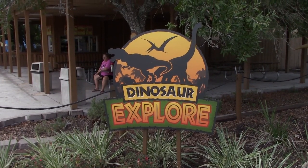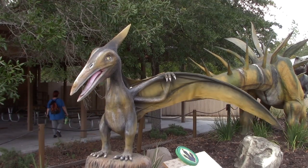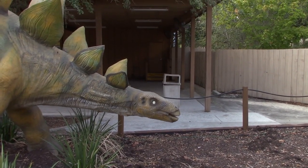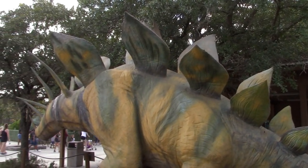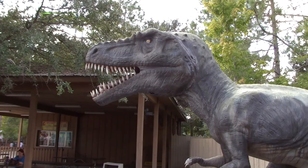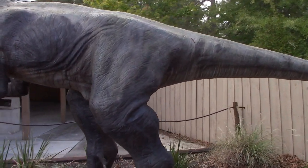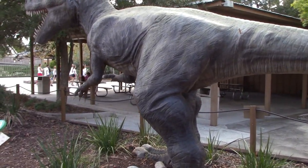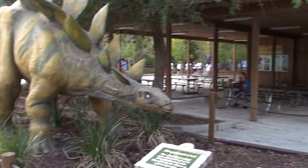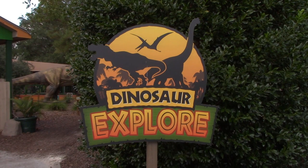Now we're going to check out Dinosaur Explorer. First up we've got a Pterodactyl with big wings. We've got a Kentrosaurus with lots of spikes. There's a Megalosaurus - very ferocious looking with a big tail. Let's see if we can get him to move with the motion sensor - there we go! Look at them teeth. Dinosaur Explorer is included with park admission, so no additional ticket required.